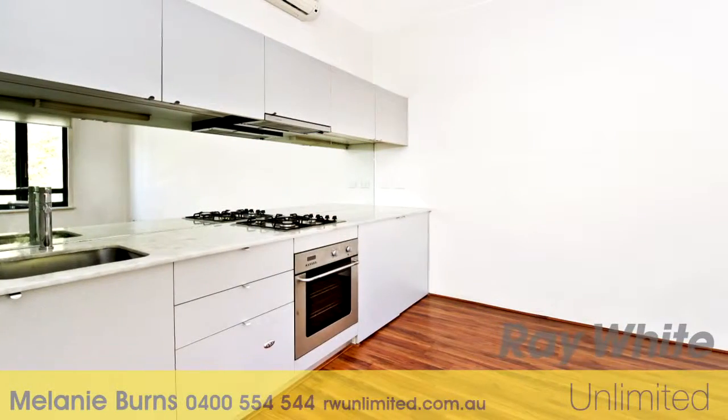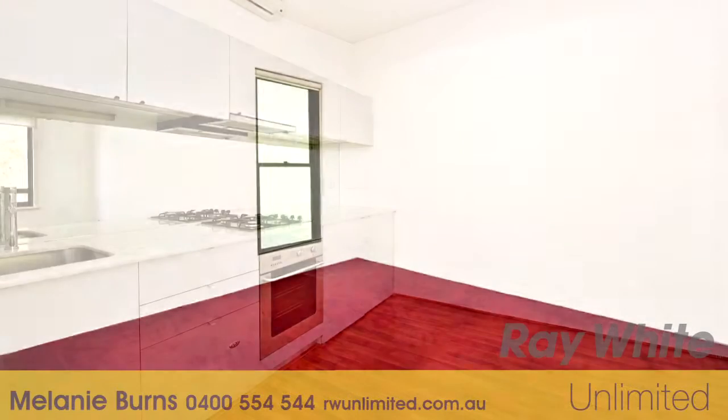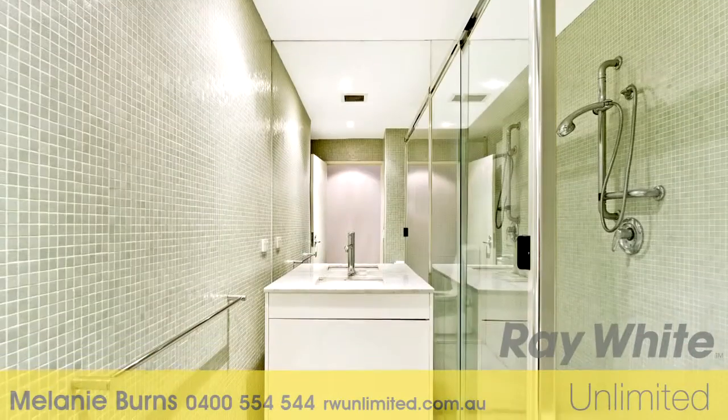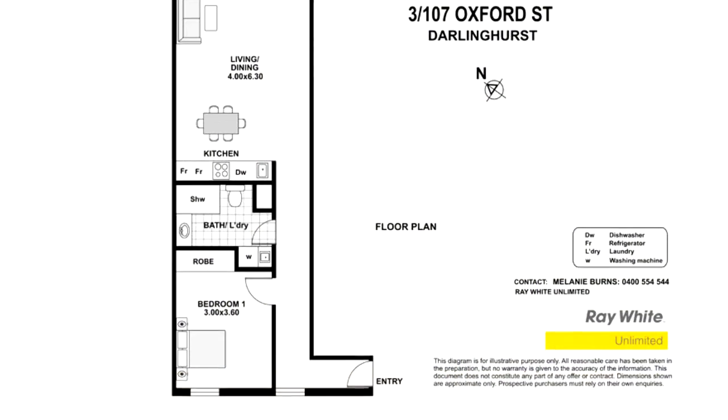This stylish apartment is well-appointed throughout. There's a modern kitchen with gas cooking and dishwasher, and the double bedroom has a built-in robe. The bathroom has mosaic tiles and is complete with internal laundry facilities. The apartment is light and airy, making this an ideal inner-city pad or investment.